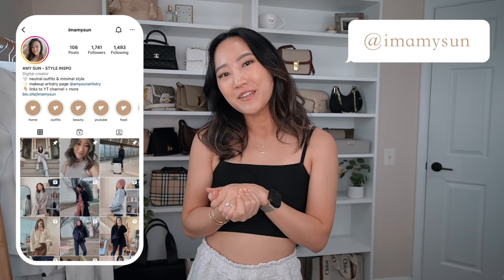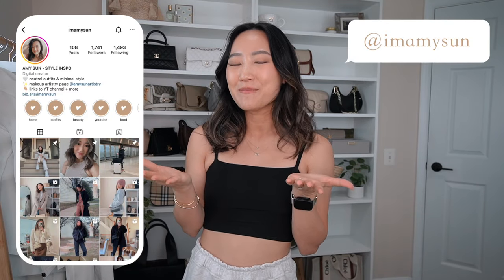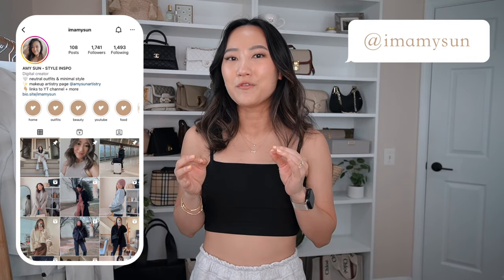Hey babes, welcome back to my channel. I'm Amy Sun — if you're new here, thank you so much for hanging out with me today. As you guys probably already know, I have a slight obsession with Lululemon. I do a ton of try-on haul and review videos on Lululemon and a bunch of other similar brands, so if that's kind of your thing make sure to subscribe. I'm trying to reach 10,000 subscribers by the end of this year.